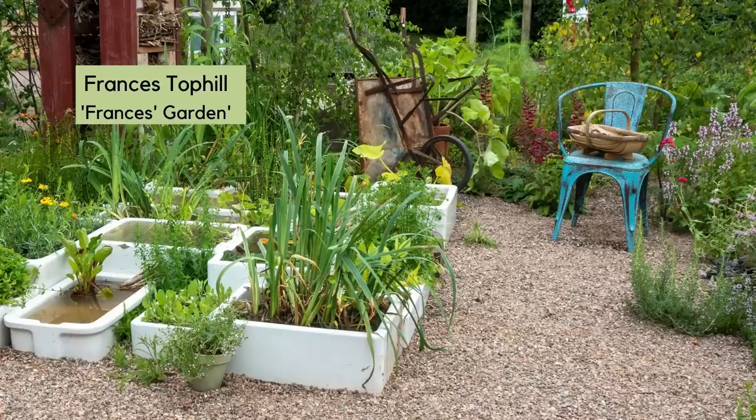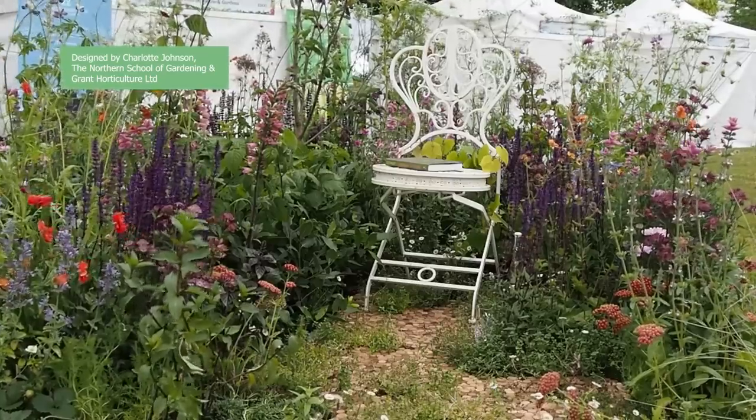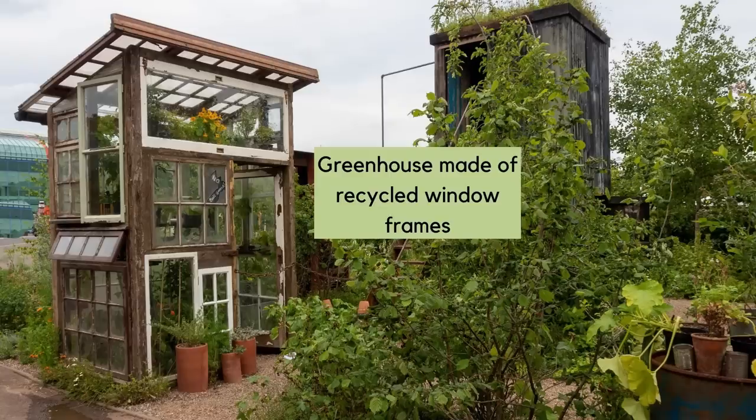When buying second-hand garden furniture, just check that it's stable. There's another great reuse from Frances Tophill in her garden — she has made an entire greenhouse from old windows.